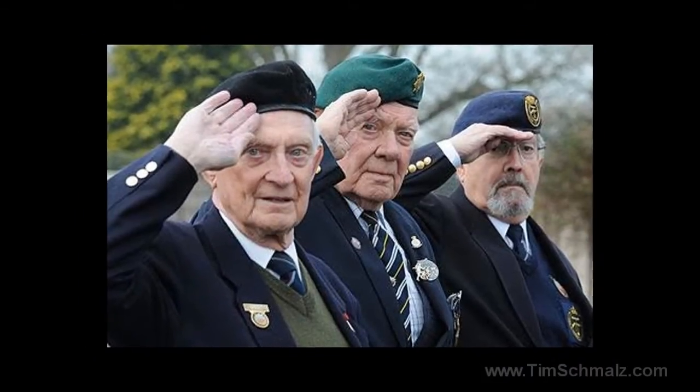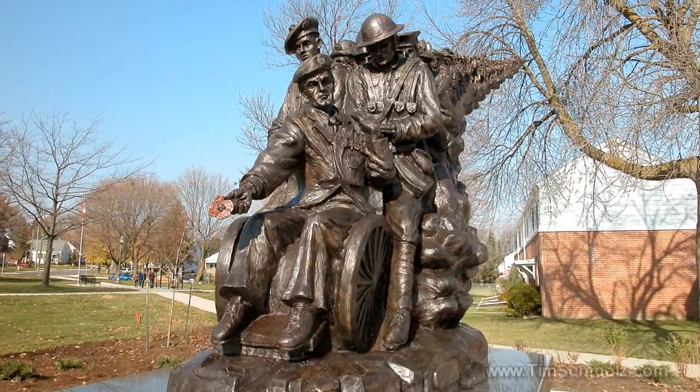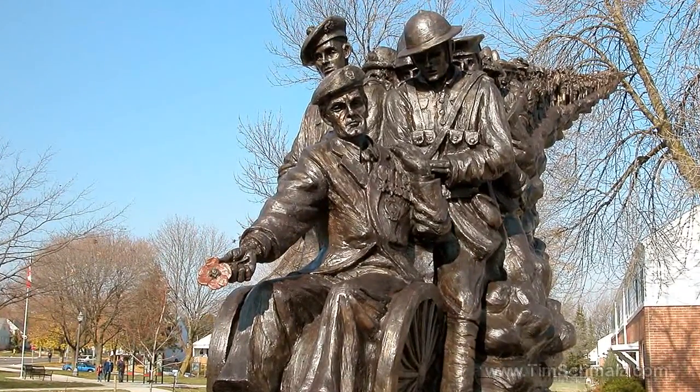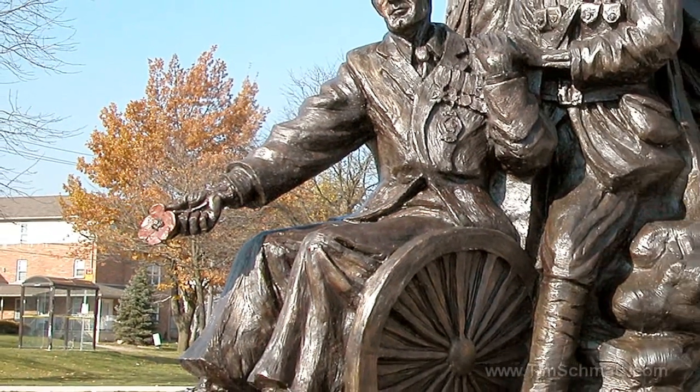I also wanted to show the spirit. At the beginning of the sculpture, you have a veteran in a wheelchair and he's presenting a poppy to the viewer. It's almost as if it's a challenge — he's holding it to the viewer, challenging people to remember. A poppy is a symbol of remembrance, so it's almost the focal point.